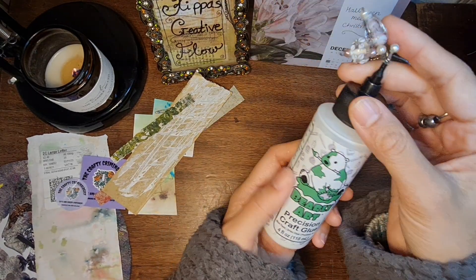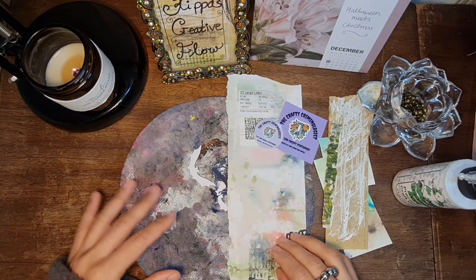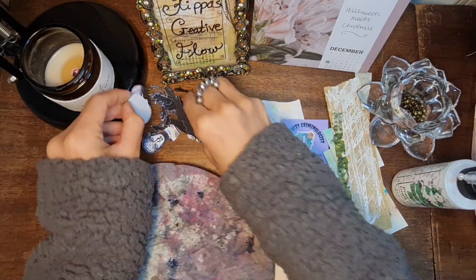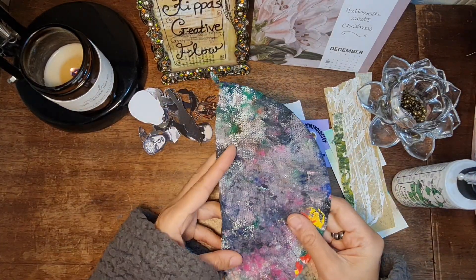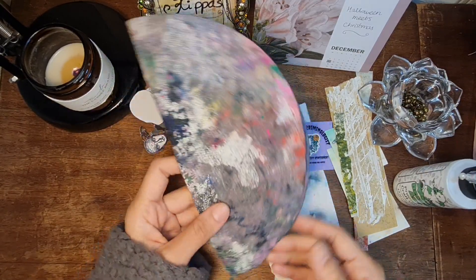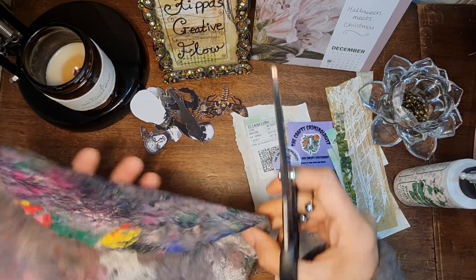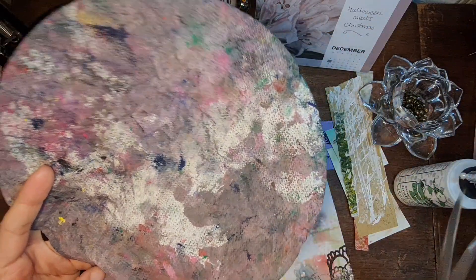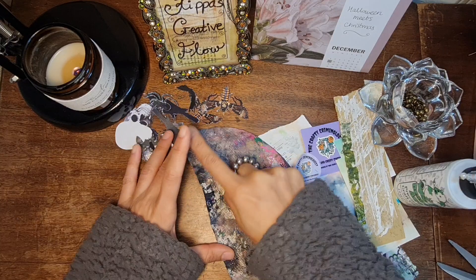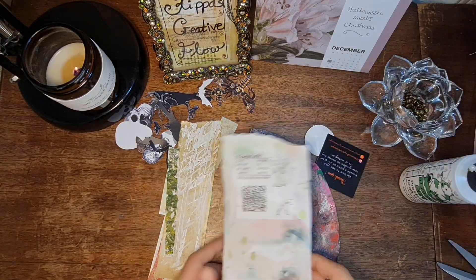I've got some Bearly Art precision craft glue, and yeah, let's see what kind of thing we're going to make — nothing fancy. So first of all, maybe this could be the front because then this paint will still show on the back. Keep scissors nearby — good plan. Let's cut that bit off. I reckon just go with the first idea of having it in half and then we can build layers onto it — that'll be super duper.